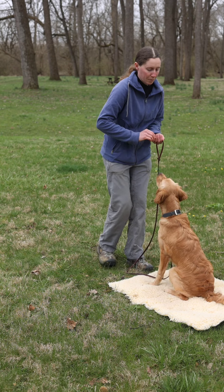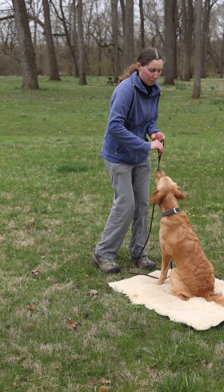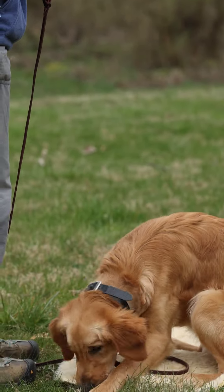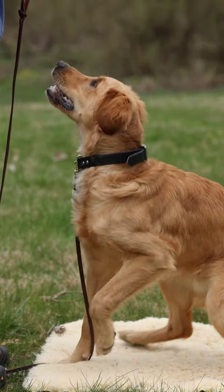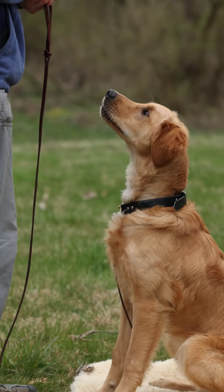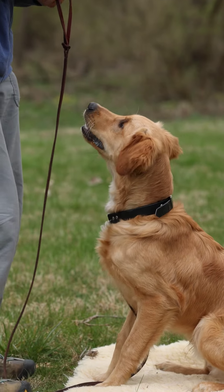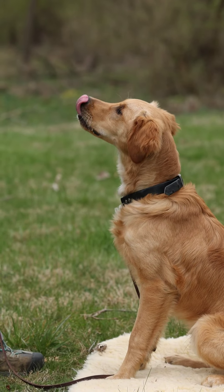We can also let the environment provide distractions. Maybe a bike goes by, maybe a bird flies, and we'll reward the dog for staying. If he gets up, that's okay — just direct him back and try again. If he gets up a few times in a row, we probably need to make the distraction easier so that he can be successful.